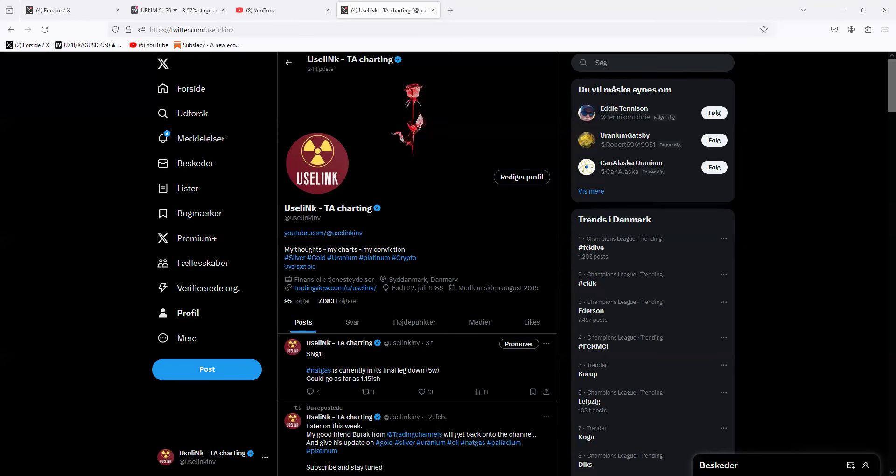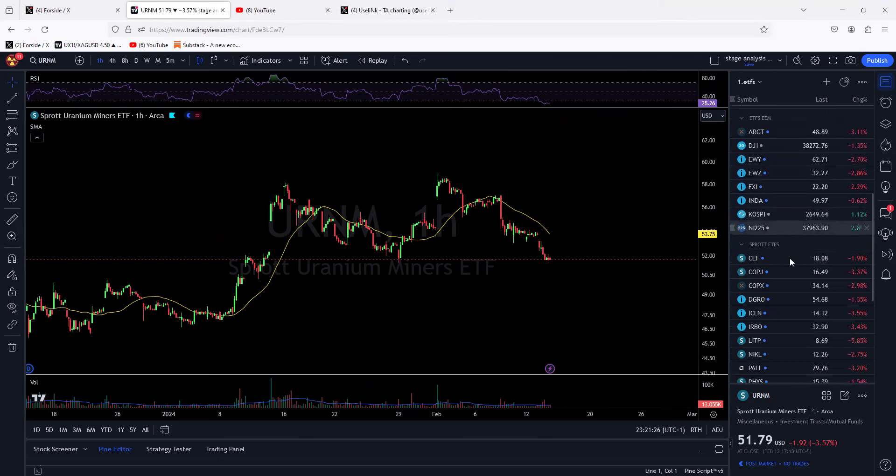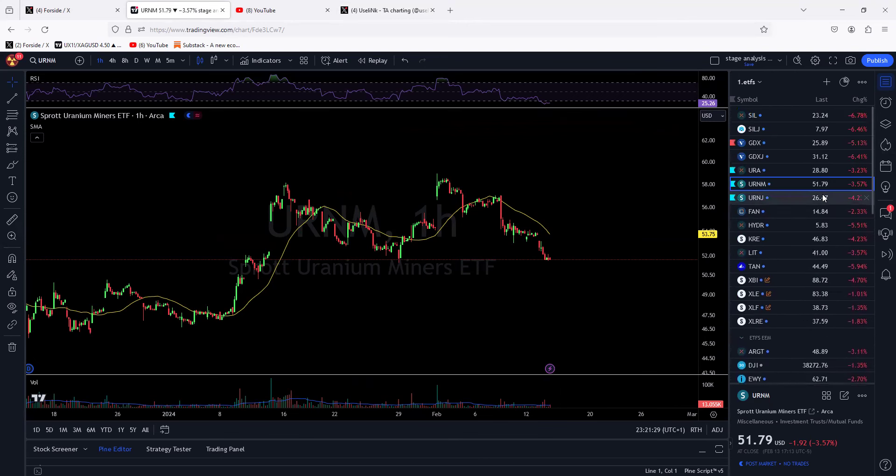Hello guys and girls, just a quick update on the uranium ETF — in this case the URNM, which is the 100% pure-play uranium ETF — today getting hammered along with basically everything else. You can see here these are some of the ETFs that I follow, it is just red across the board. When the market sells off big time, uranium miners, gold miners, whatever you have — even though they are in a bullish uptrend — they will not get spared.